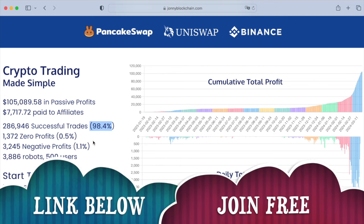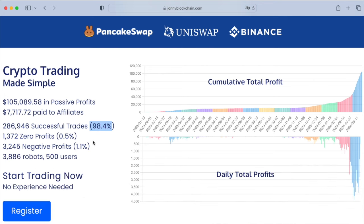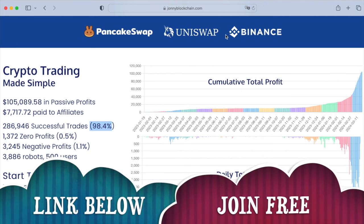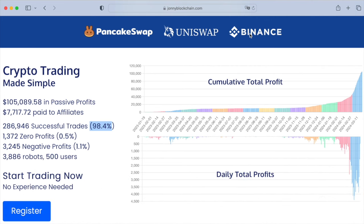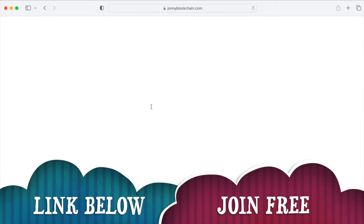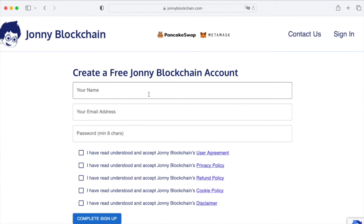98.4% of positive trades — absolutely mind-blowing system. It really works; it does what it says on the tin. It's a trading robot that works with PancakeSwap, Uniswap, Binance.com or Binance US. Create your free account — click on any of these buttons, sign up or register. It's going to bring you here: pop in your name, your email address, your password, put some ticks in the boxes, and click here to complete your sign up.